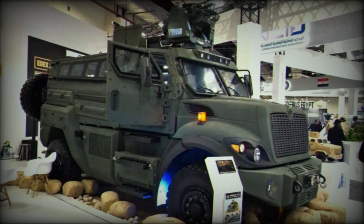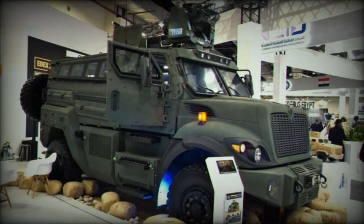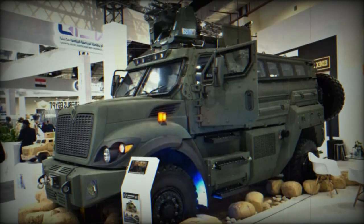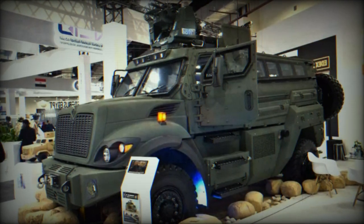The height increases with the addition of a remotely-controlled weapon station, with a model from Escrabano visible on the exhibited prototype. The vehicle is also equipped with three external cameras for daytime situational awareness and a night-vision camera for the driver, who has a 9-inch screen.